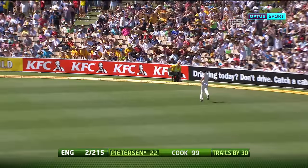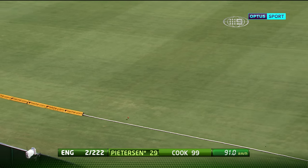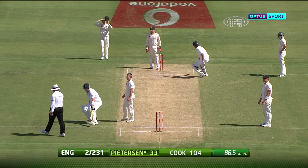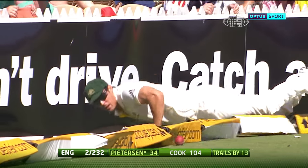Pulled away for four. Pietersen down the wicket he goes — it's over the top. I think he was trying to hit that relatively straight and it's gone over the top of mid-off. That's a lovely placement from Pietersen, and he's timed it well enough to take it all the way to the boundary.